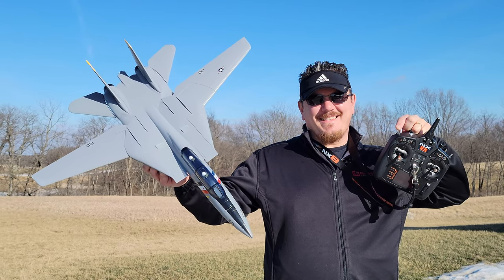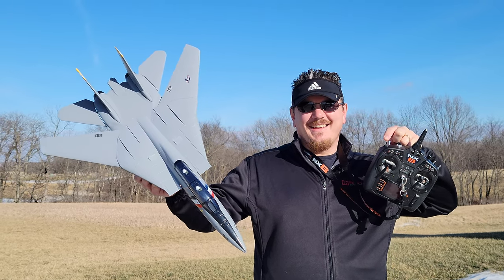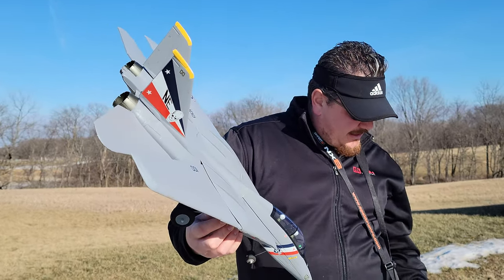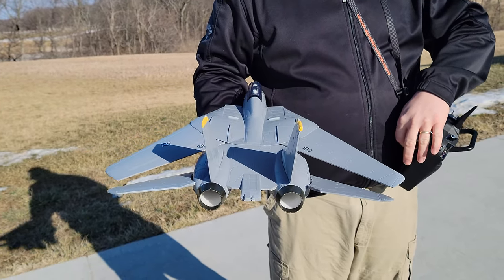YouTube, it's Brian Phillips! It never gets old. The wing sweep is so cool on this F-14 and the full functioning televator on this — televons are just super, super cool.